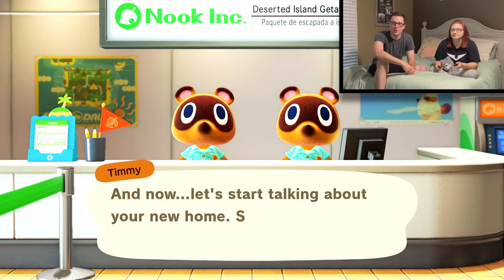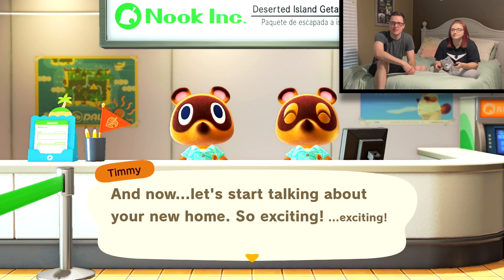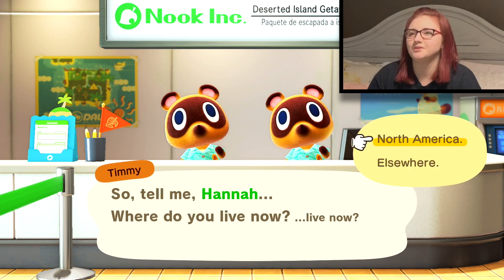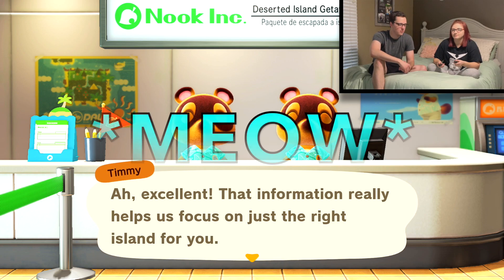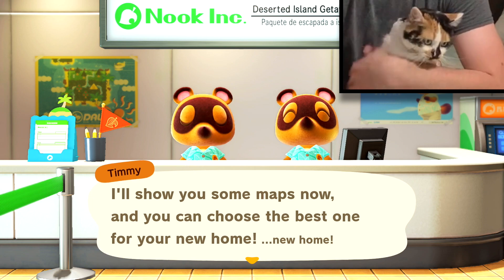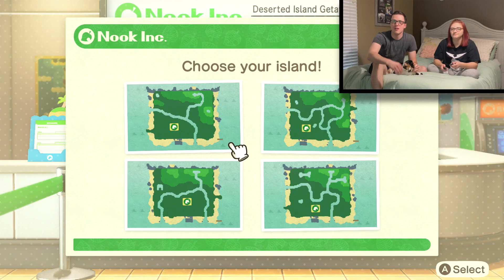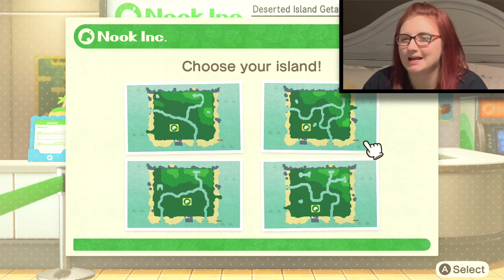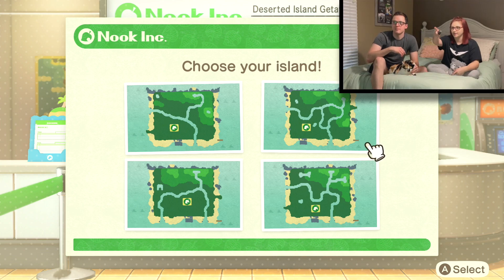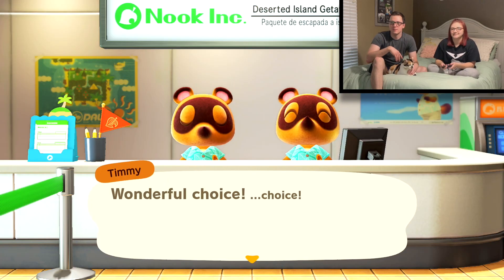And now let's start talking about your new home. So exciting! 'We recommend choosing an island that has the same seasonal pattern as your current home.' I live in North America! 'I'll show you some maps now. You can choose the best one for your new home.' That one has a lot of water — don't pick that one. They all have water smack dab in the middle of everything. I like this one right here — the one that looks like it has a little island. Then do that one. 'Wonderful choice.'